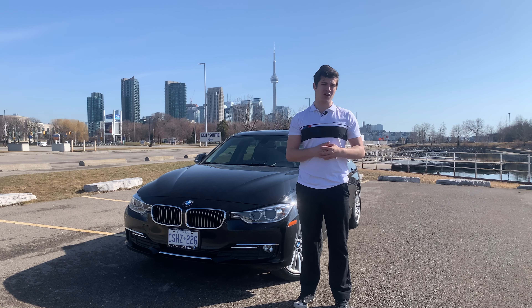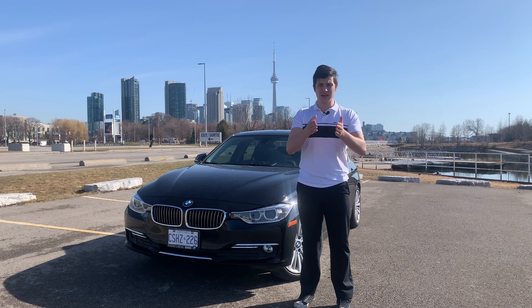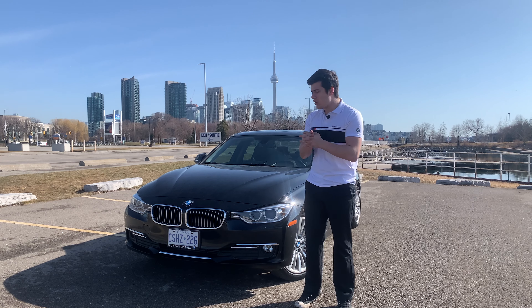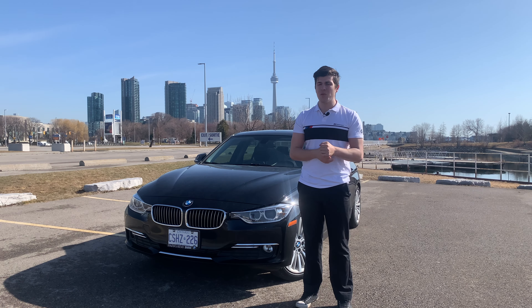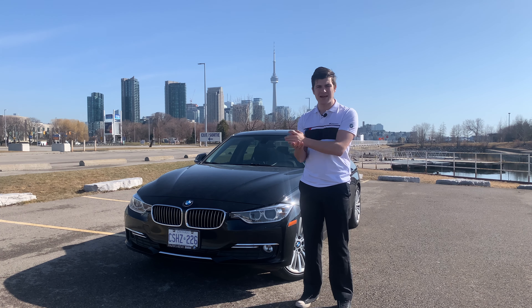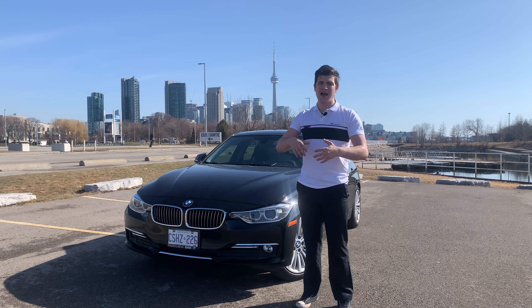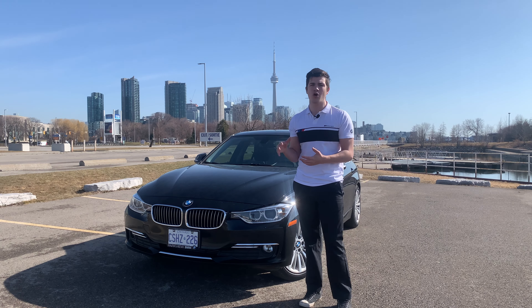We are in Canada — as you might be able to hear the geese in the background. Turo provides a lot of great information, so I did a lot of research and was able to see what the marketplace was in 2019 and 2020 for the Toronto region. They also rank what cars are the most profitable, and the BMW three series is one of the top three most profitable cars versus the other competitors, which is Audi and Mercedes for that luxury class. That's why I chose the BMW three series.